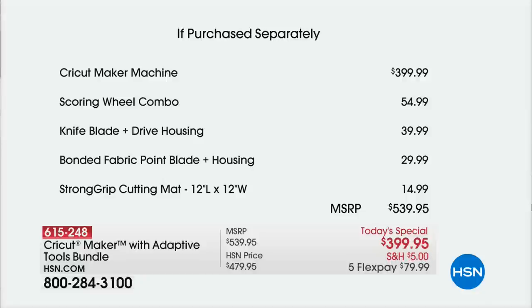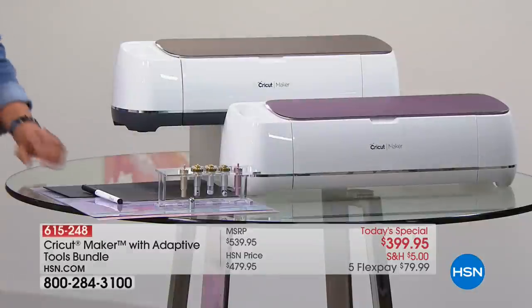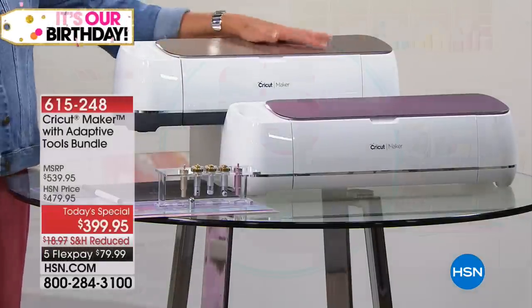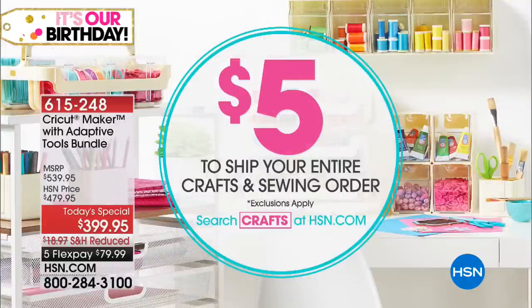You can see that's just a huge fun value. Remember, shipping is $5. Starting tonight, you will spend no more than that one $5 bill to ship everything you buy in our crafting collection. And of course, we have five flex pays on top of that.